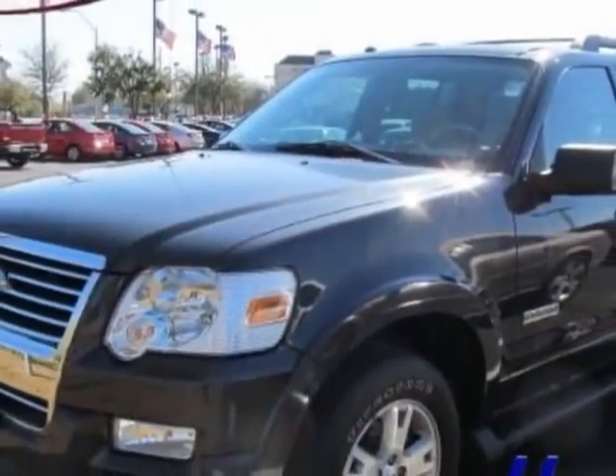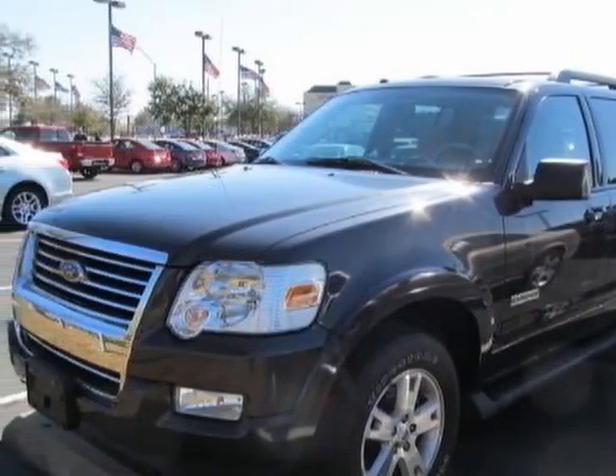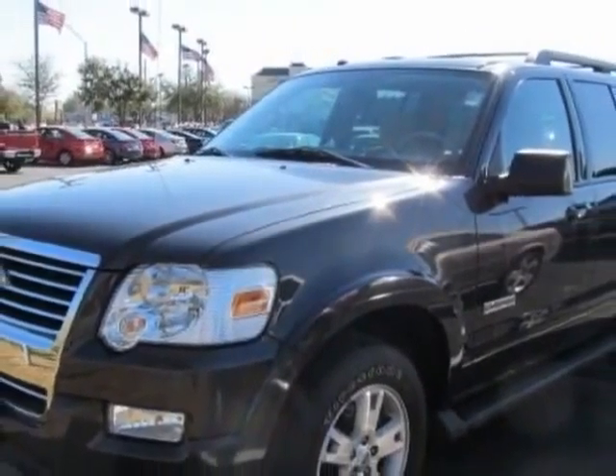This vehicle gets an estimated 15 miles per gallon in the city and an estimated 21 on the highway. This Explorer boasts a 4.0 liter engine and has a 5-speed automatic transmission. Additional options for this vehicle include power locks, CD player, tinted windows and passenger airbag.